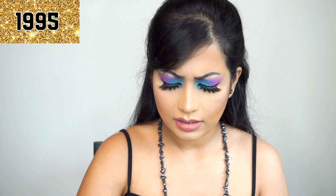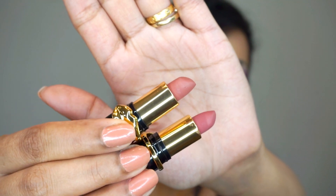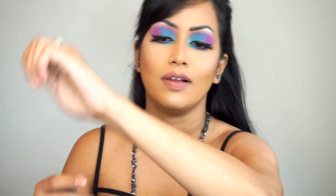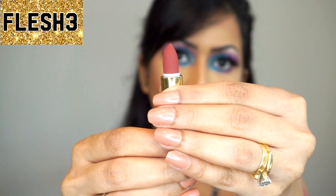I love this shade, it's so beautiful. It looks like — the bottom one is OMI and the top one is 1995. I'm wearing 1995 now. I love both of them. Flesh 3 looks like this — very pretty.